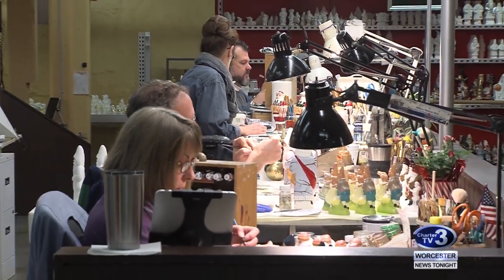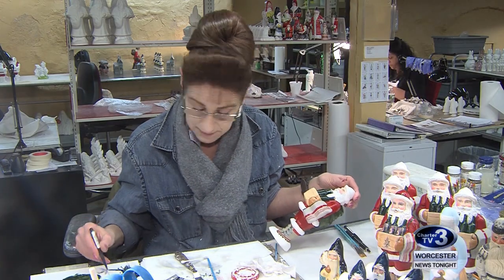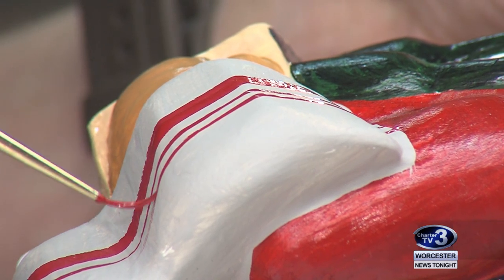One corner of the studios resembles Santa's workshop. Lisa McUnis has been painting here for 21 years. She says painting each Santa takes a few hours, but the real process comes before the brush.